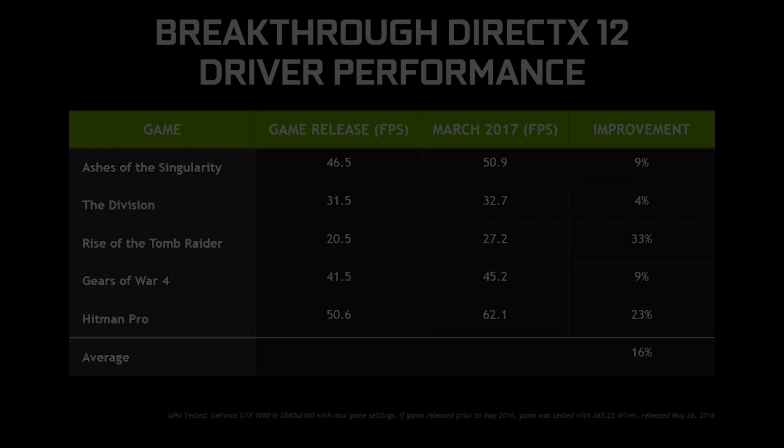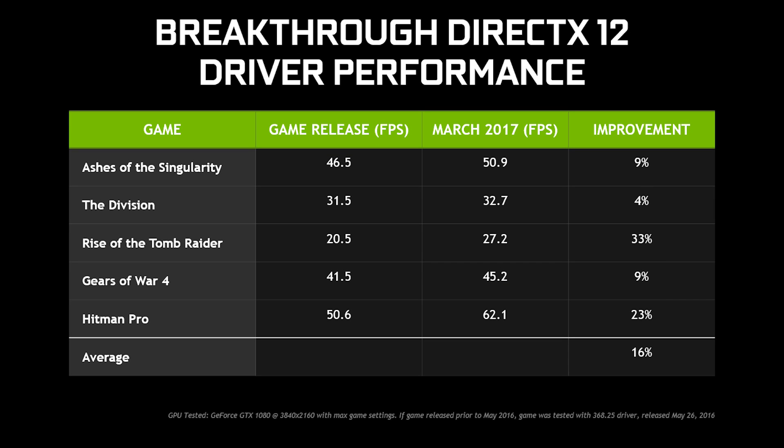That seemed to be poised to change as NVIDIA has released their new DX12 Game Ready Drivers, recently announced with the 1080 Ti. They claim an average of 16% increase in performance in DirectX 12 titles, but of course many companies like to push the boundaries on those numbers when it comes to performance.